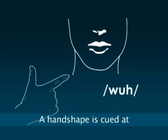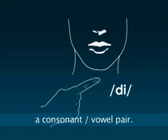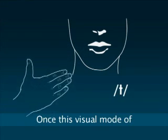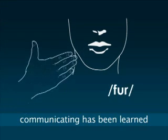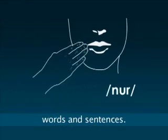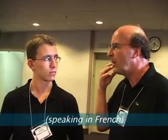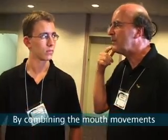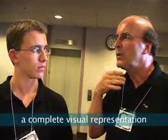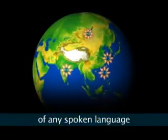A handshape is cued at a placement to show a consonant-vowel pair. Once the visual mode of communicating has been learned, one is able to visually communicate words and sentences. By combining the mouth movements of an oral language with hand cues, a complete visual representation of any spoken language is possible.